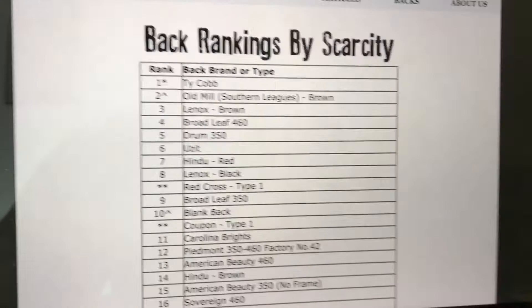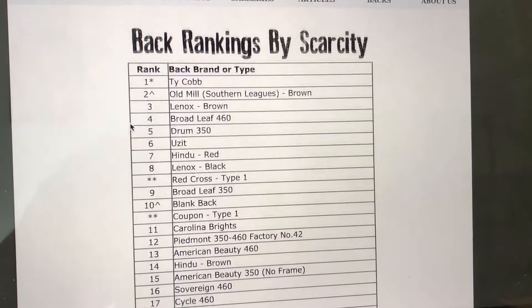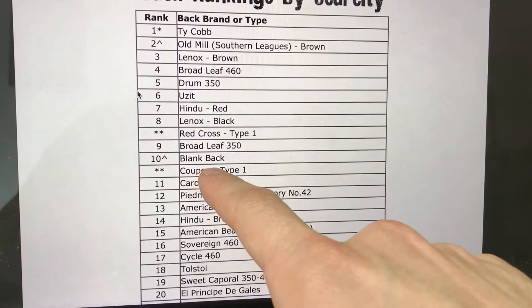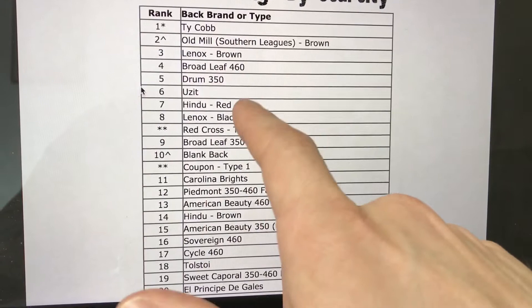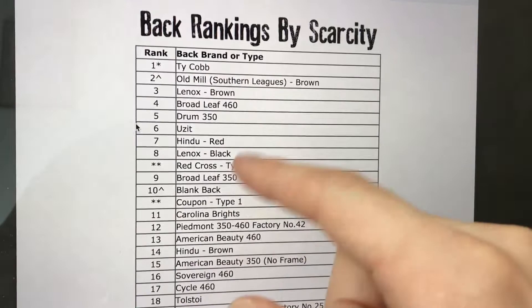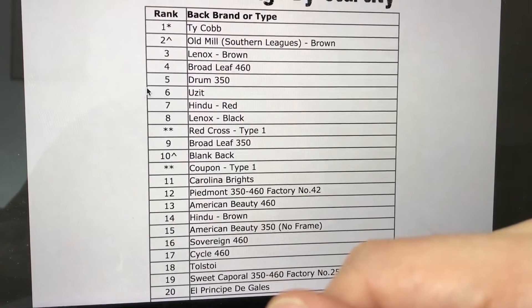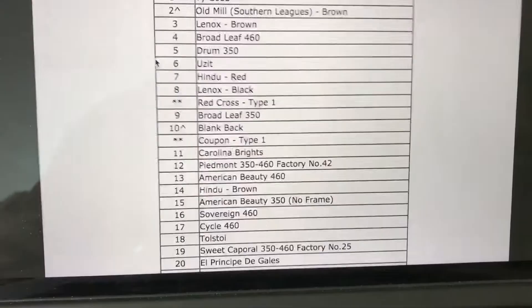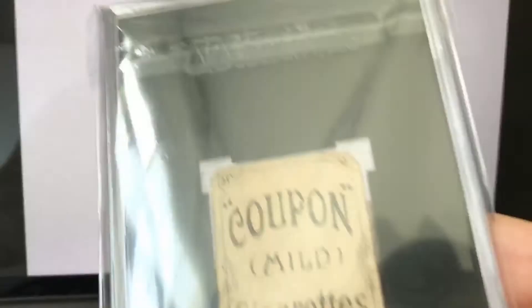If you go to the T206 Resource website and look at back rankings by scarcity, you can see that this Coupon type 1 is listed between the Carolina Brights and the blank back — and the Carolina Brights is an extremely tough card. Some even consider the Coupon type 1 to be between the Lennox and the Broadleaf, so it's really that tough to find. It has an asterisk by it, similar to the Red Cross type 1, because there's a debate whether these are considered T206s — but I'd say more than 50% of vintage collectors on Net54 would agree that Coupon type 1 should be considered a T206.